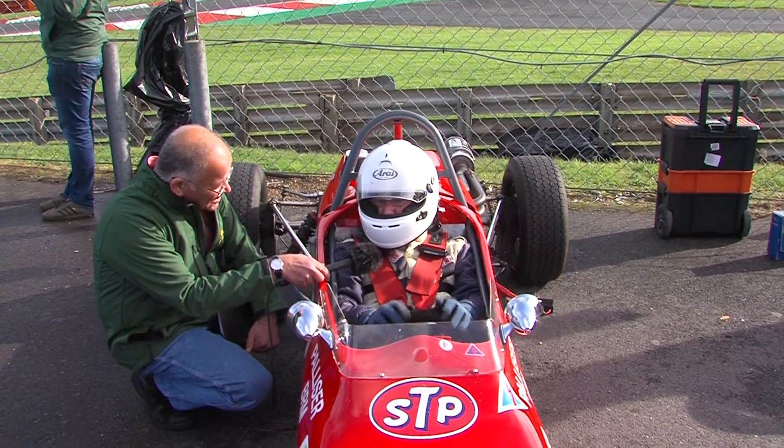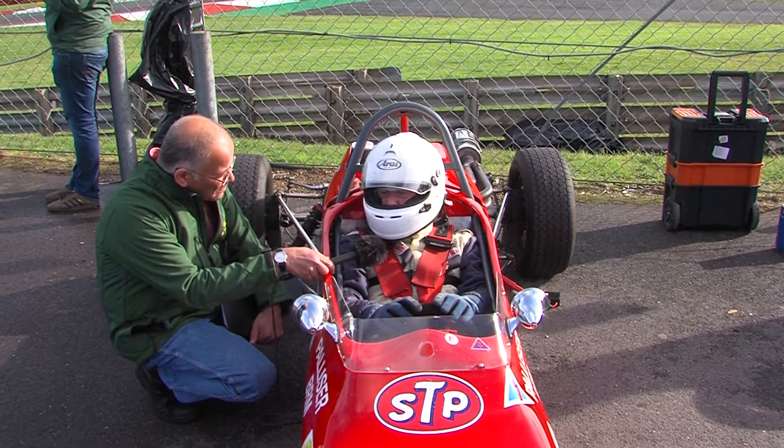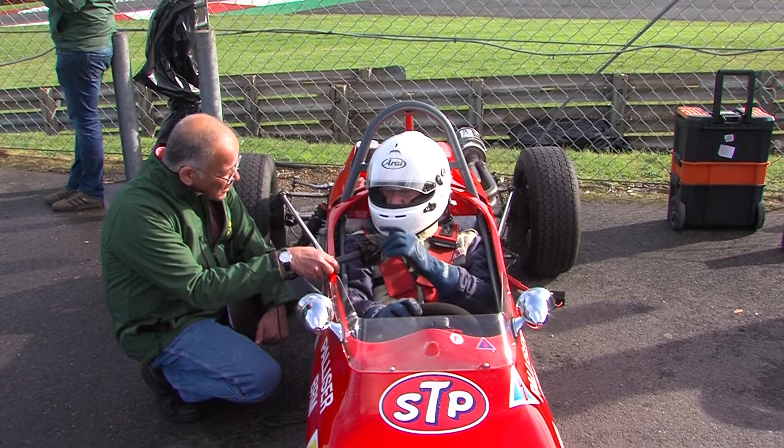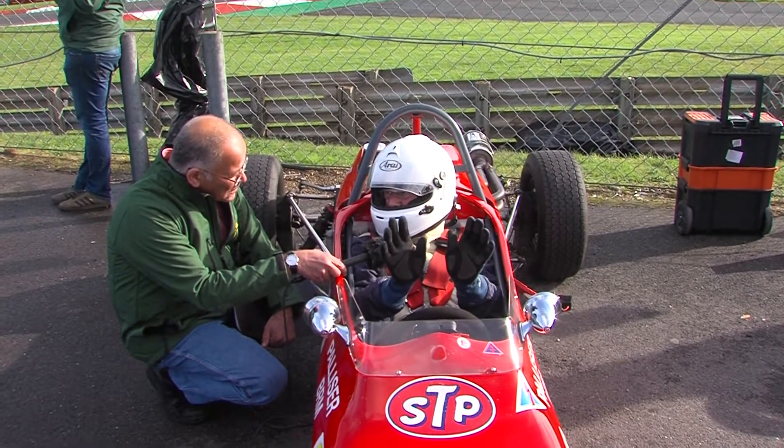Back in the era, cars like this were run successfully by Peter Lampleau and Bob Evans. I've had it now since 1999 — it was my 50th birthday present to myself. It doesn't owe me a penny. That's fantastic.